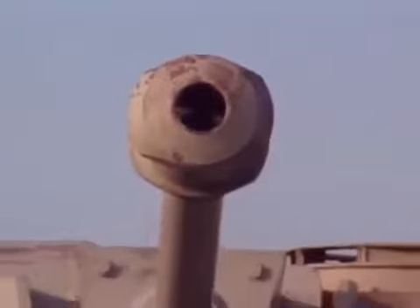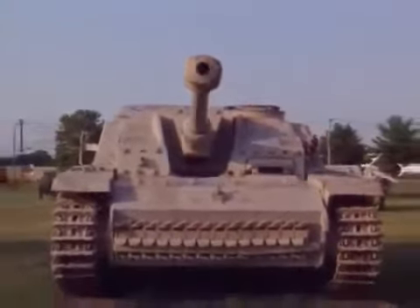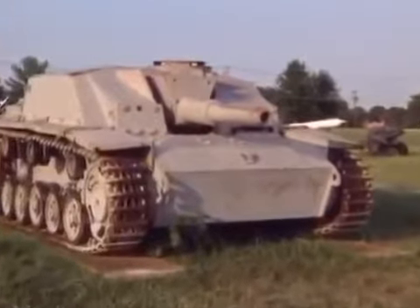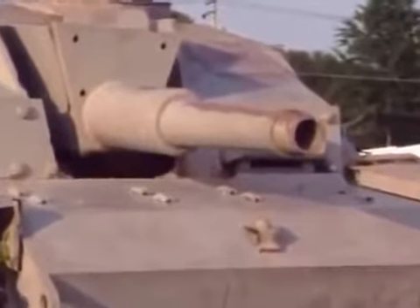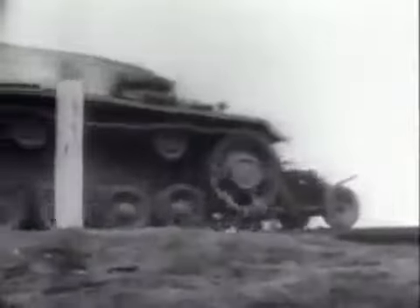It was in this role that most Sturmgeschütz were to be employed for the rest of the war — a role for which they were eminently suitable. 20,000 enemy tank kills were claimed by assault gun crews up to the early months of 1944. The only major disadvantage of the Geschütz was the lack of a turret, meaning that instead of simply swinging the motorized turret round to face a threat, the whole vehicle had to be moved round on its tracks. The Sturmgeschütz manual stressed time and again the need for the gun to be stationary when firing — when commanders heeded this, the results were devastating.